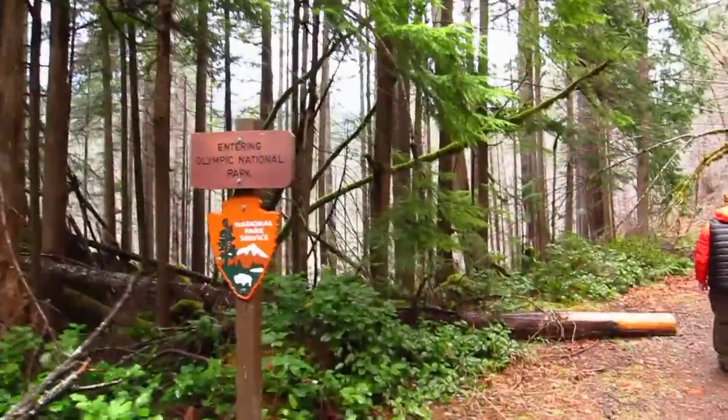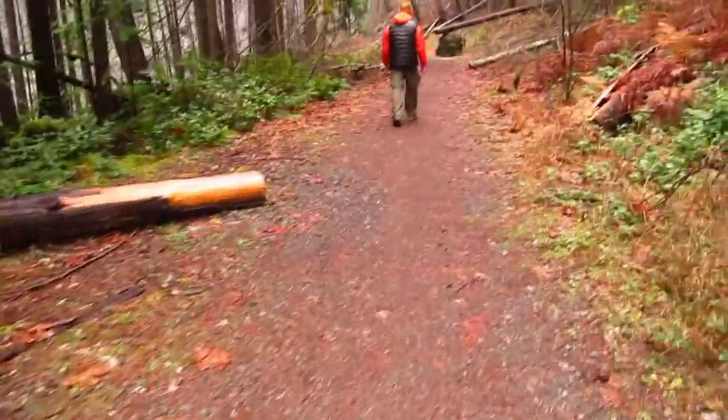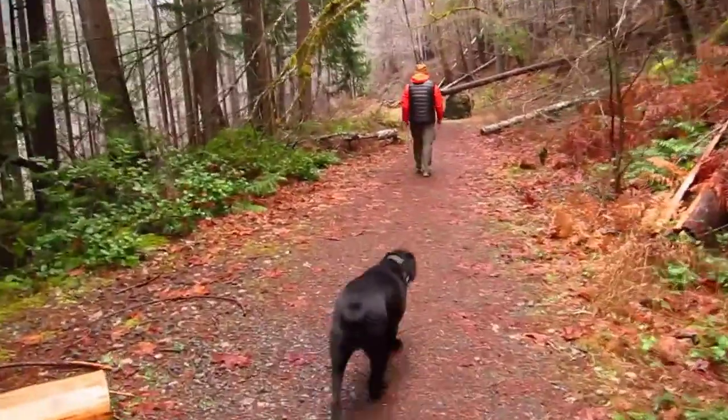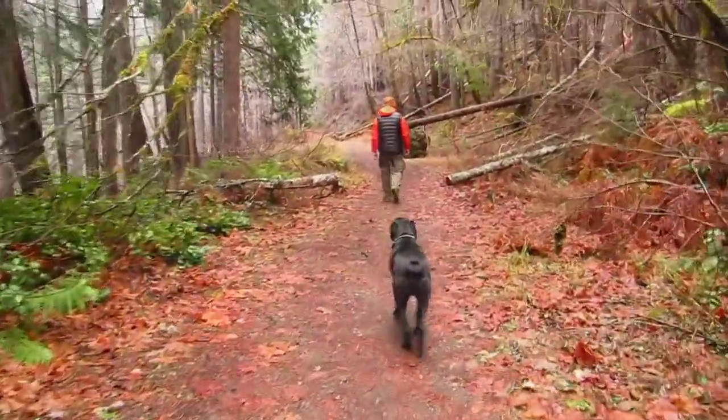We get to the Olympic National Park border, and now Ollie B gets to do his perfectly legal access to the end of this road. I'm going to go check out the campground and then turn around and head back.